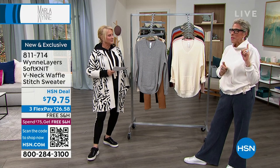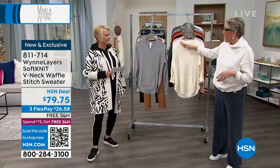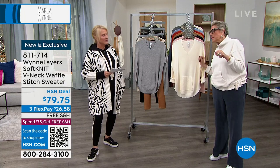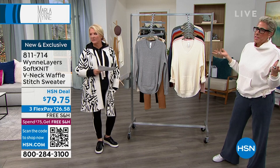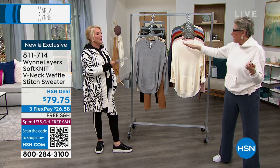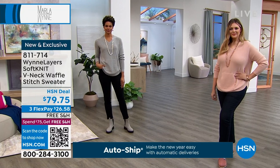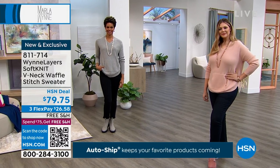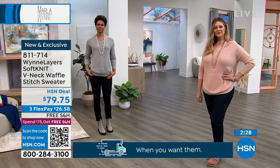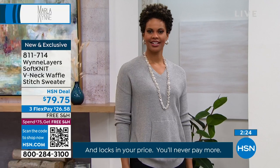By the way, if you go on HSN.com I have really cute dickies you can put under it as well. I love how it's styled — a little crew neck white T under it would look adorable. I take little crew necks and layer them underneath for that layered look. Also I love the way the bottom is scalloped — that little finish is really nice.